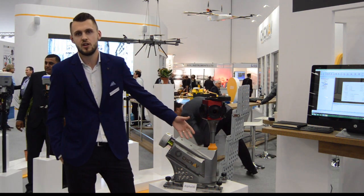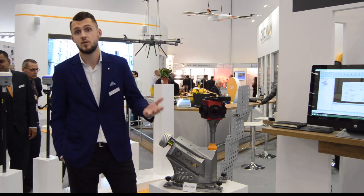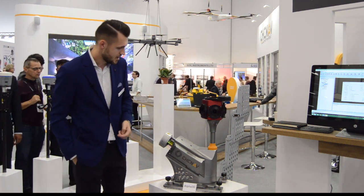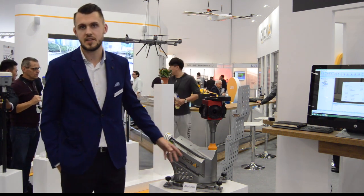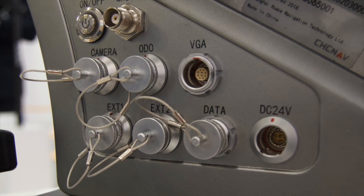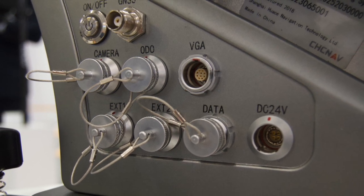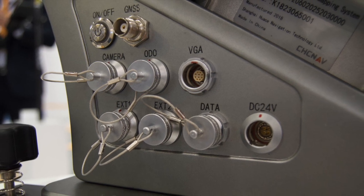You can fit it on a train, trolley, or boat for different kinds of applications — road analysis, railways applications, and water applications. You can see here a lot of ports, some of which are for synchronization with additional sensors such as a ground penetration radar or thermal camera.